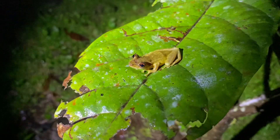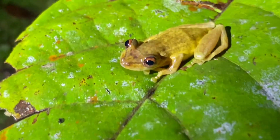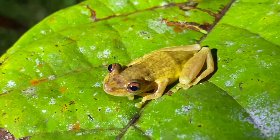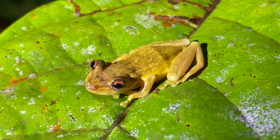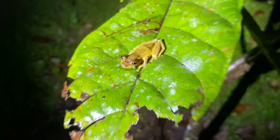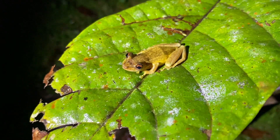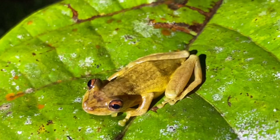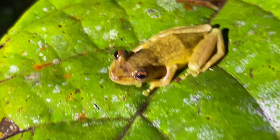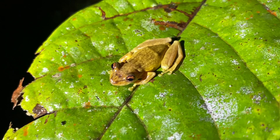This is Scinax elaeochroa — I don't really know the common name, something tree frog obviously. This is kind of as generic as it gets in terms of tree frogs in Central and South America. This is a cacao tree leaf — this frog is only about four centimeters long as an adult. They are able to change colors like a lot of the frogs out here, which accentuates their pattern, so you could say they change not just color but their overall appearance.